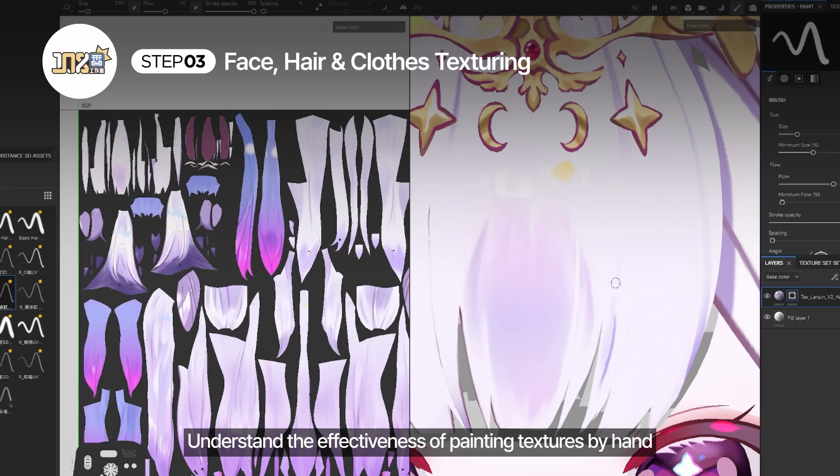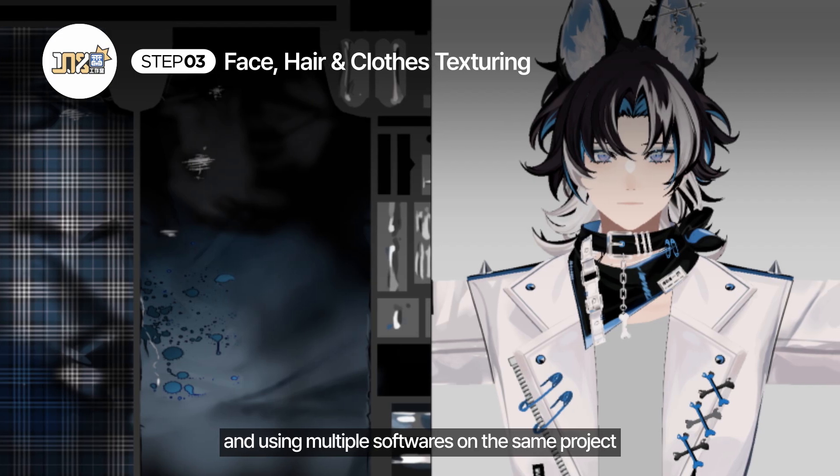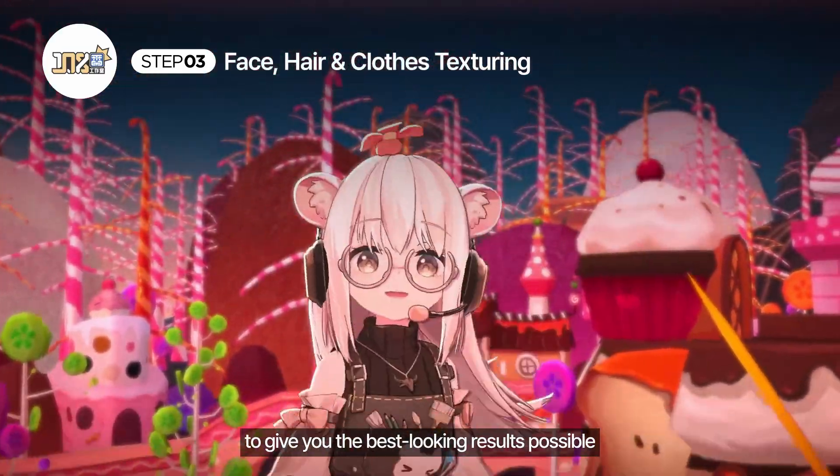Understand the effectiveness of painting textures by hand, and using multiple softwares on the same project to give you the best-looking results possible.